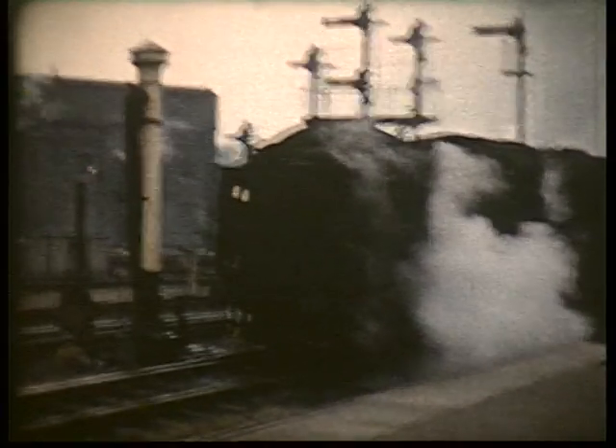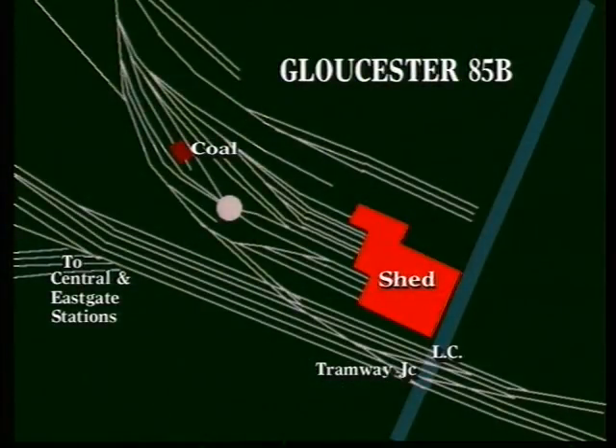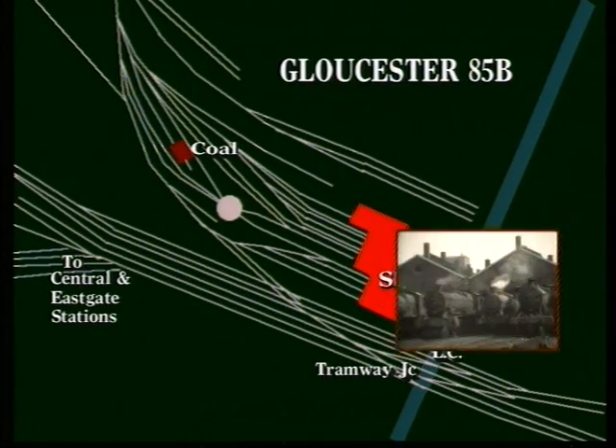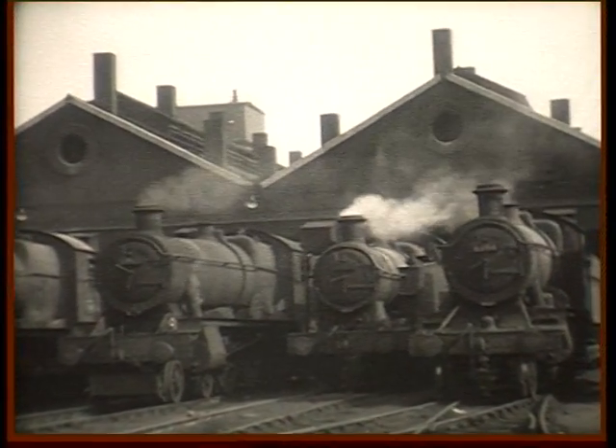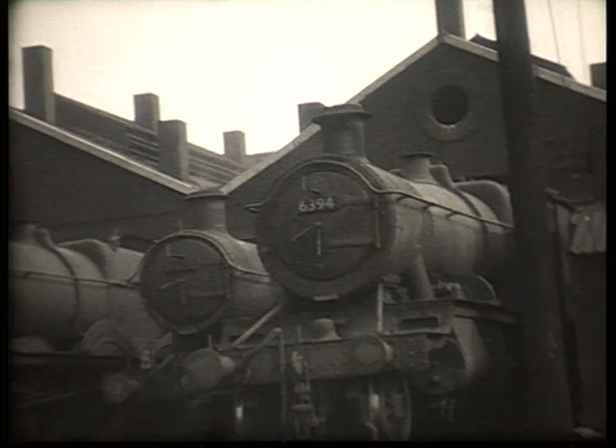85B was the largest and can be seen in the distance beyond Gloucester Eastgate Station. It comprised a large 10-track shed complex with a tramway junction on its south side and extensive sidings all round. Its allocation comprised a wide variety of former Great Western classes, with everything from panniers to castles.